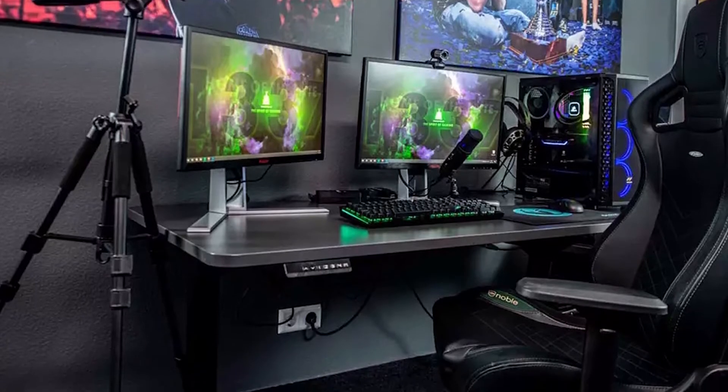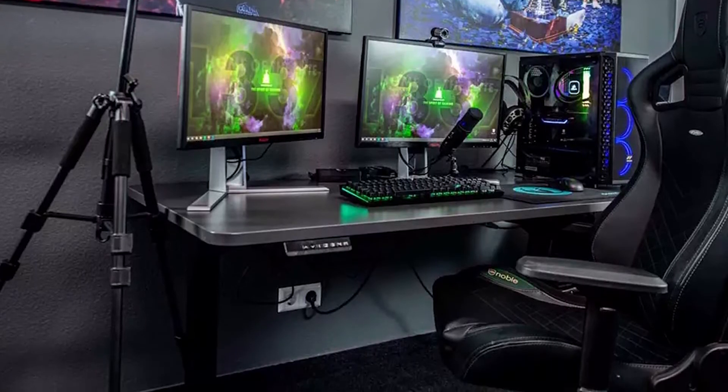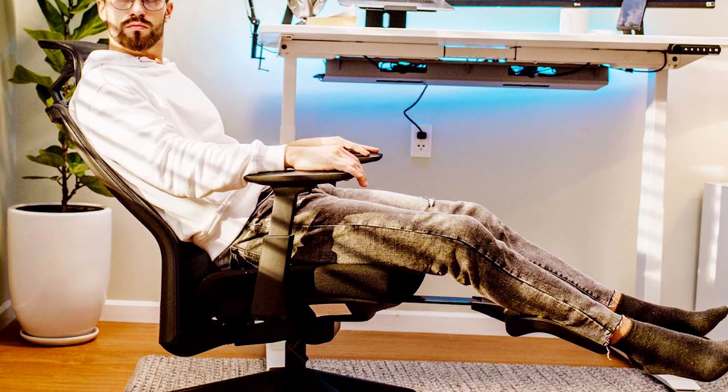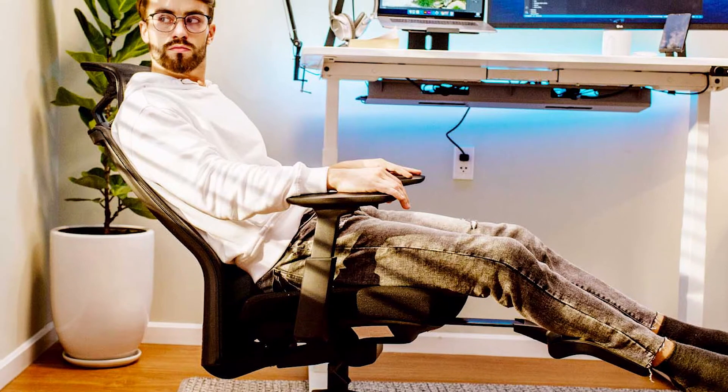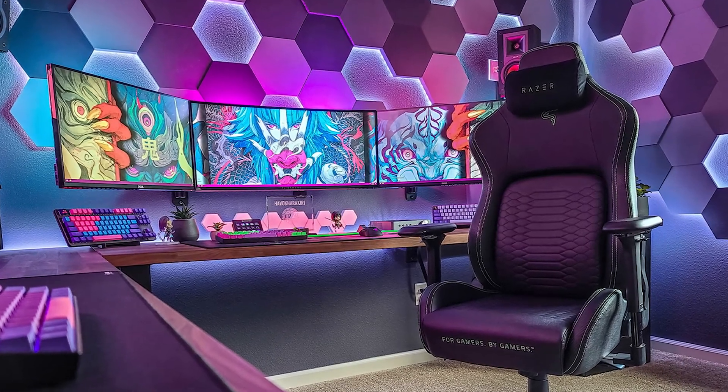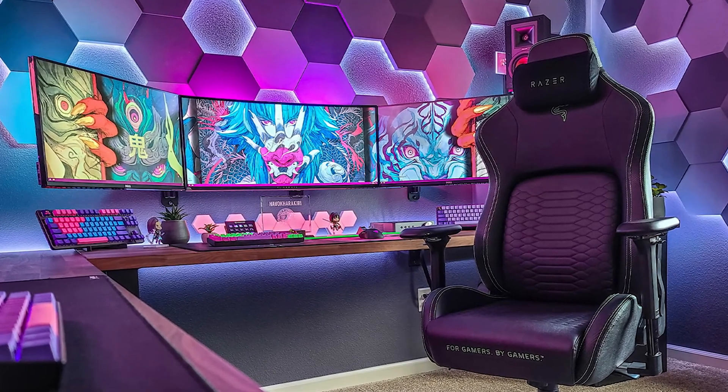Once your chair has been properly aligned with your gaming desk, you will start to notice the positive health benefits. Your overall posture could improve with time, as will your bodily health. Many gaming chairs increase blood flow and put your body into a position to allow for maximum circulation. If you have noticed a decrease in overall health since using a gaming chair, it may not be properly aligned with the desk.